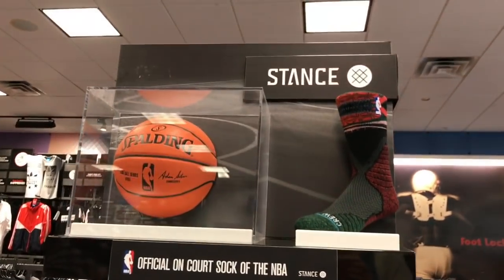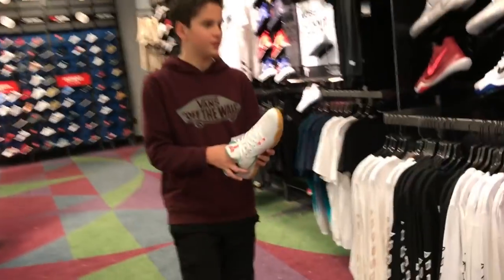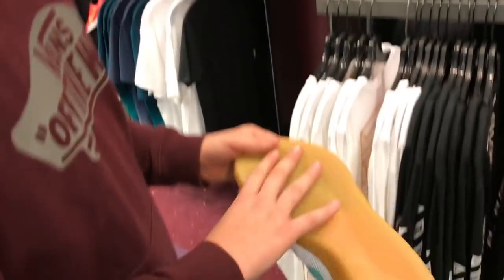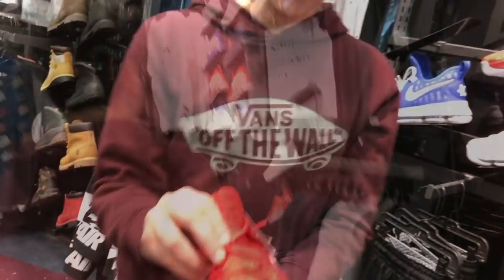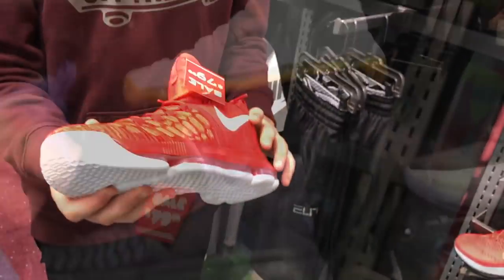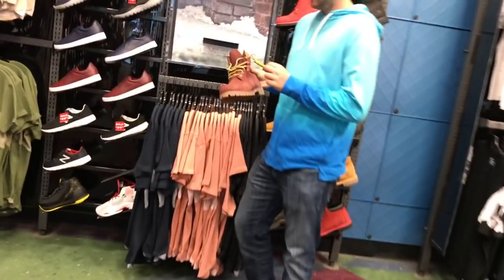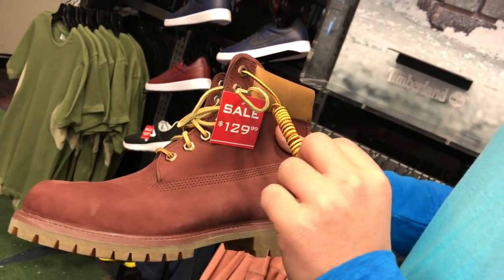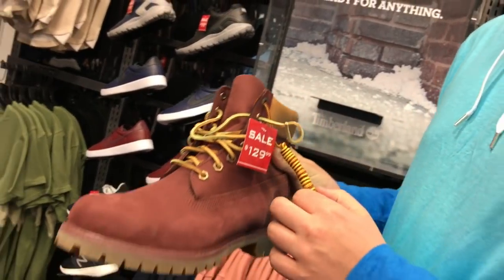We're going to Foot Locker now. These are good — the Kobes, Kobe 11s. They're tight up here like the Kyries and all the others. They're cool shoes. KD's, Cavs colors. Timberlands — not basketball shoes, but they're still pretty cool.